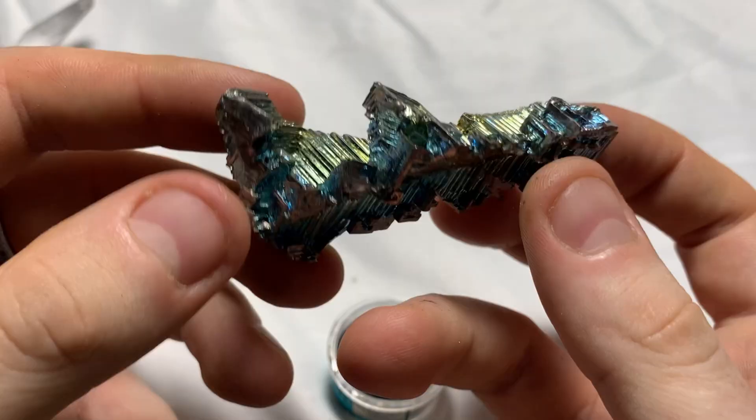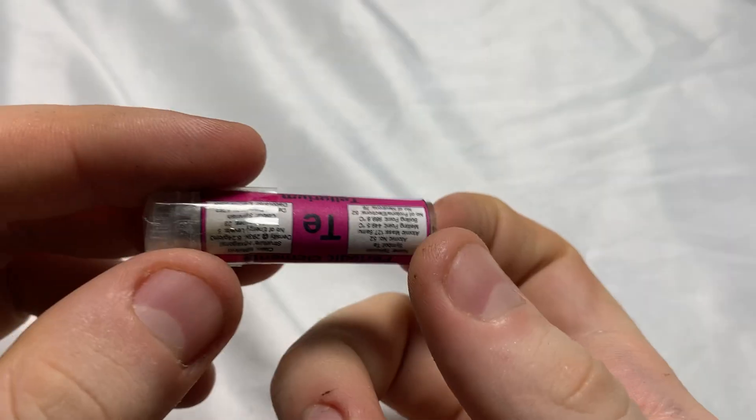So that's all the elements in my collection. I think my favourite element based on looks has got to be bismuth — it looks like some sort of alien technology. But based on weird biochemistry, I think tellurium's got to be up there as well — not only will it kill you, it'll also give you bad breath. It's just rubbing salt in the wound. Let me know in the comments what your favourite element is and why. Thanks for watching!